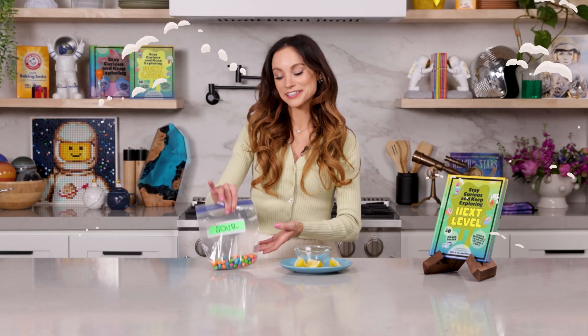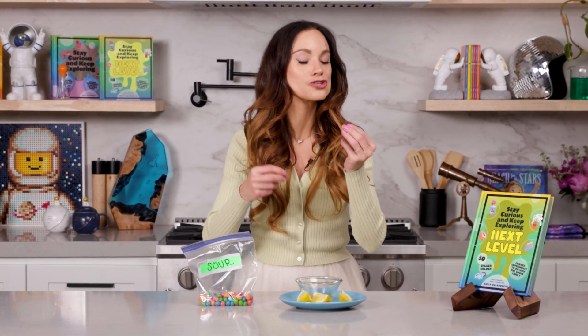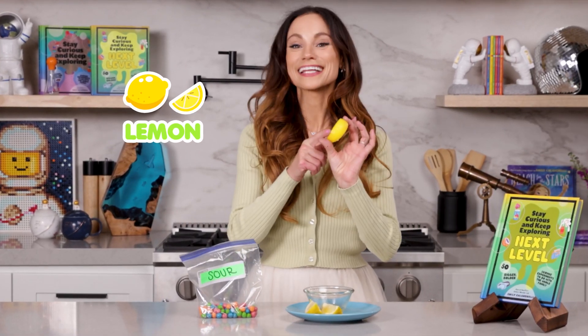Things that are sour, like sour candies, are often sour because they have some sort of acid in them, usually something like citric acid. Researchers believe that humans might have evolved this ability to taste sour things because it is an indicator for foods that are rich in vitamin C, like a lemon. Today we will use this science of acids and bases to create our color changing egg.